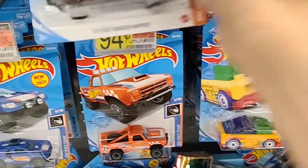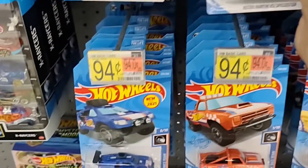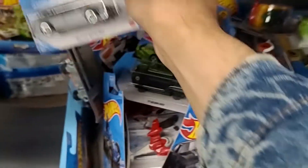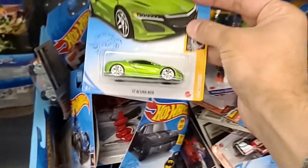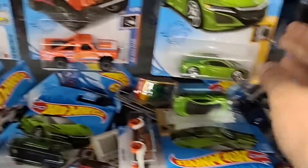We do see the Ford there, and the Aston Martin as well. So this is the first time I've seen this many mainlines at Walmart in months. We do see the Audi Avant. My last video was also at this Walmart — they didn't have this Mini at all, so they finally got a restock.